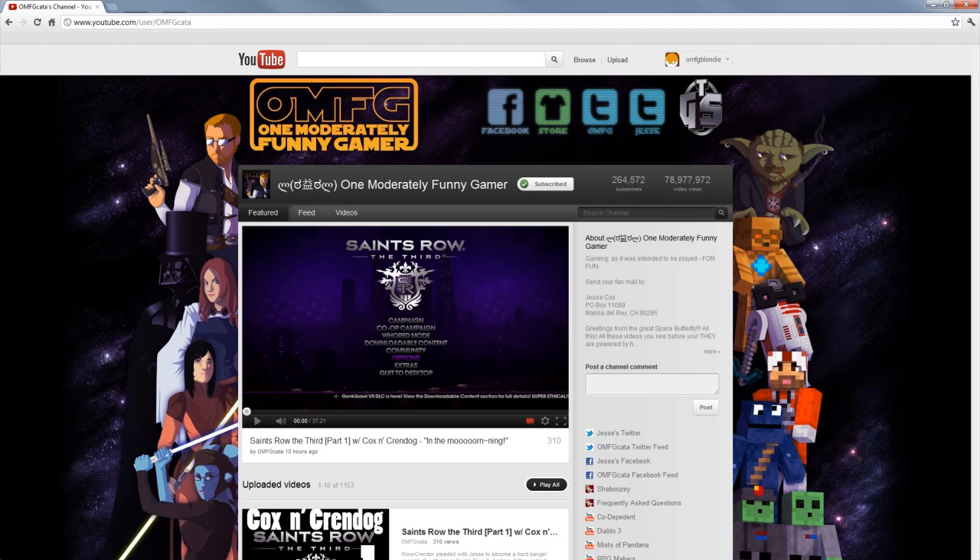Moving down a little bit, you can see that just like before we have the newest uploaded video featured on the page. To the right of that, you have the normal info about the channel and the address for Jesse's PO Box.